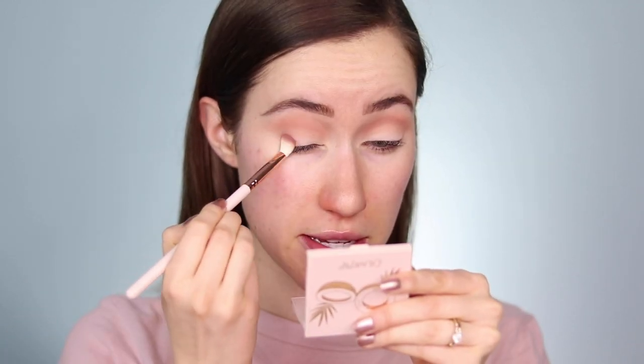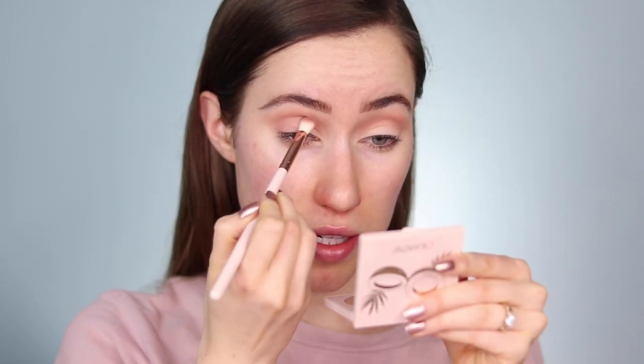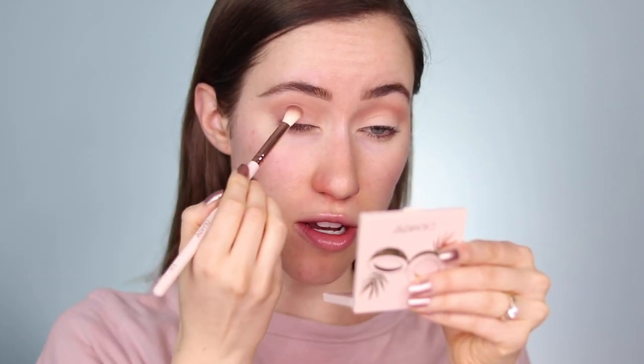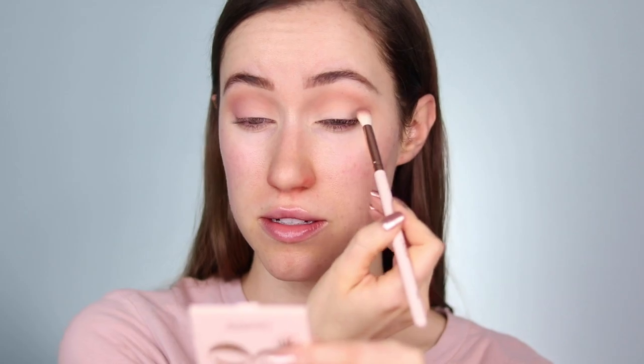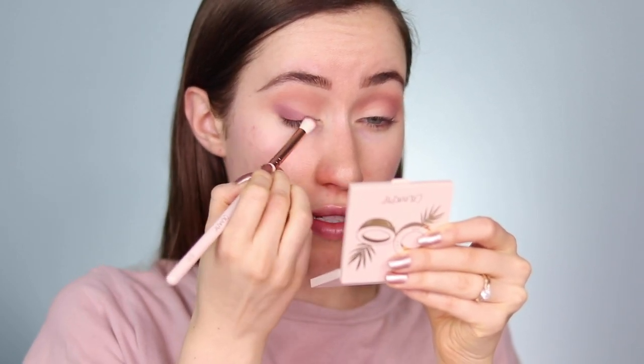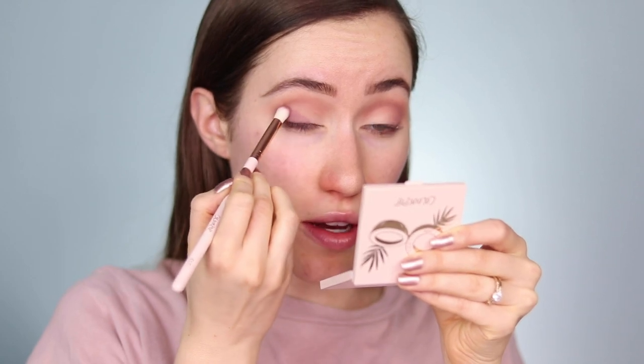I'm interested in this shade called All for You — I'm going to take that on the same e16 brush, tap off the extra, and layer it on the outer portion of the lid, mixing it in the crease with the first brown shade but also keeping a little soft purple definition lower on the lid. Then I'm going to go a little more purple with this shade called Acta Fool using the e17 brush, layering it right on top of where we applied that first purple to intensify the outer edge, then running it through the crease to deepen things a bit.